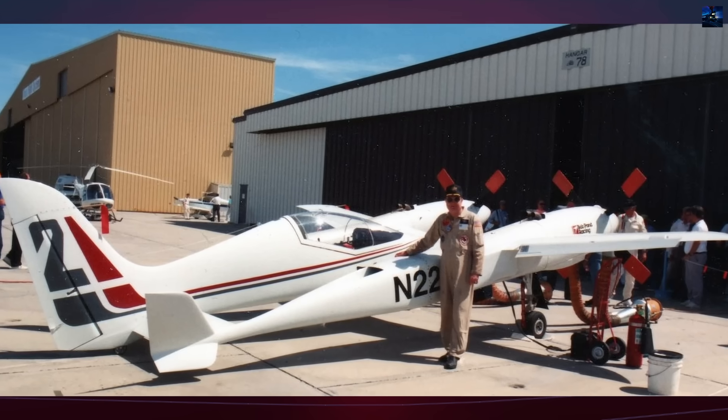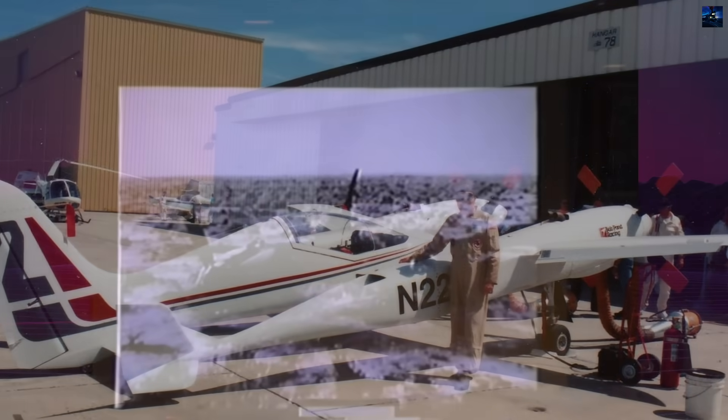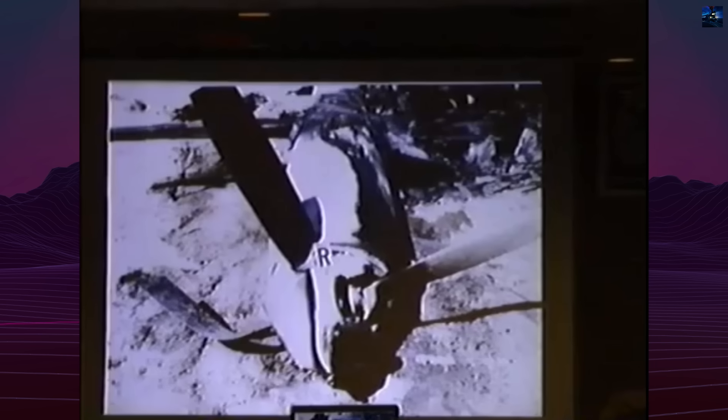On September 14, 1993, during qualifying at Reno, an engine failure combined with an unfeathered propeller led to a forced belly landing in rough terrain. The aircraft was destroyed and Rick Brickert was killed.